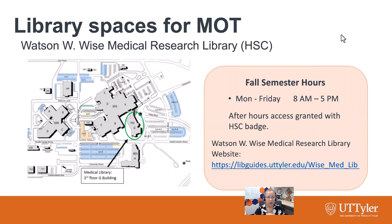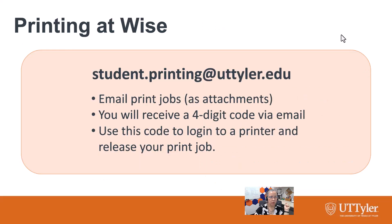At Wise Medical Library, you also have access to that building, of course. Their hours are a bit more limited — 8 to 5, Monday through Friday — but after hours you can get in with a badge. That is their website there for you.